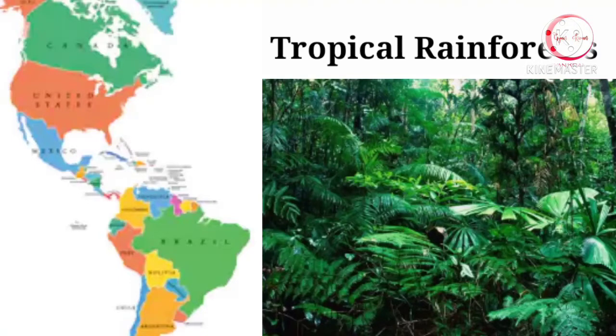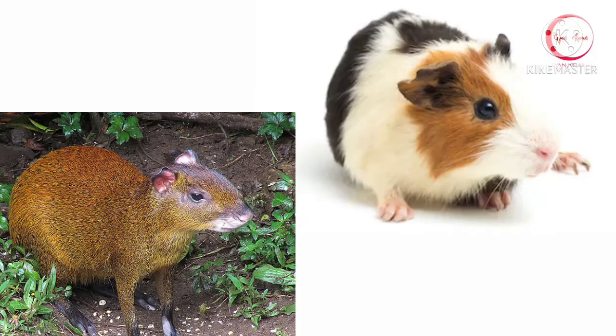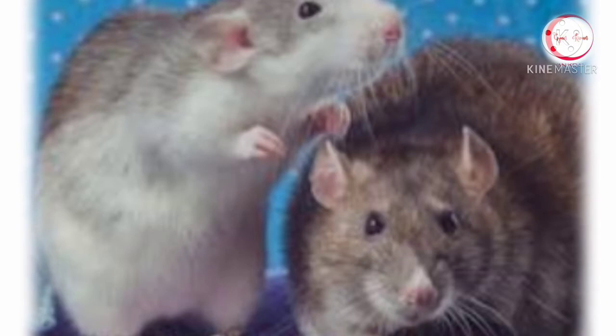Agoutis are mostly found in the northern, central and southern part of America. They look quite similar to guinea pigs but have longer legs. They are found in different colors like brown, reddish, dull orange, grayish or even blackish.